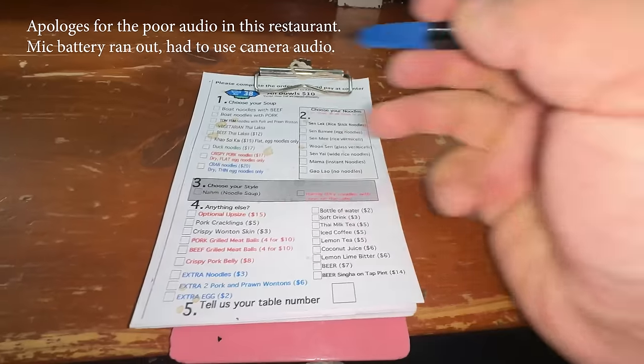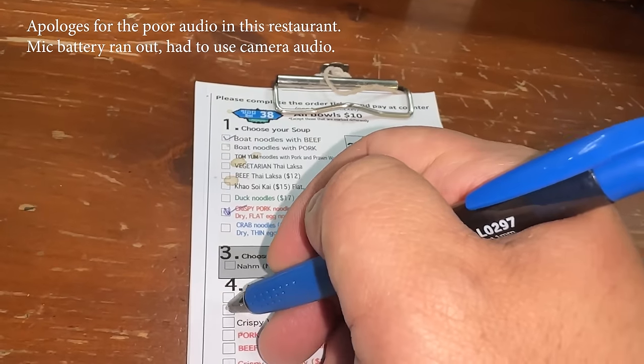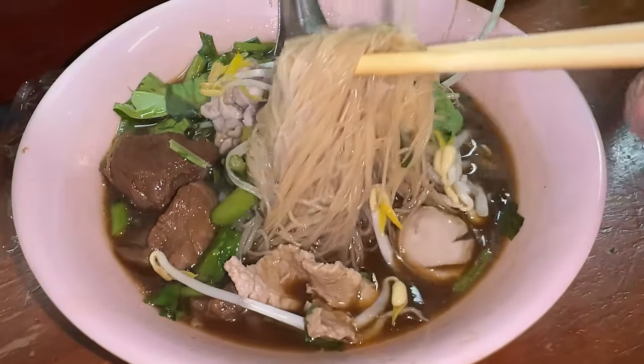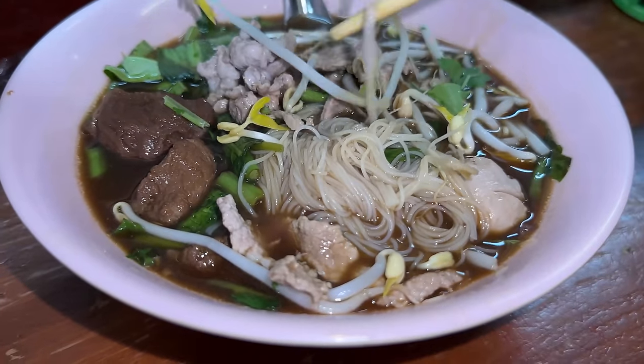When you walk into this place, they give you a little pad to fill out, and every single sheet on the pad is for one bowl of noodles. I'm starving, so I got two bowls of noodles. First one — a bowl of noodles, something I always get. One of my favorite noodles in Thailand. And this place is about to close in like half an hour.